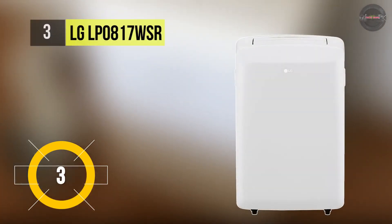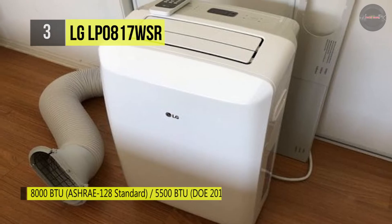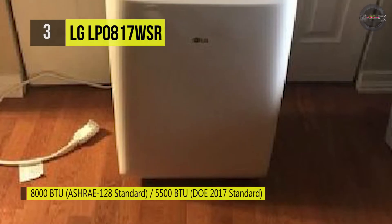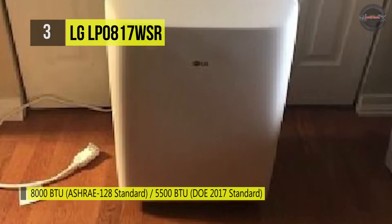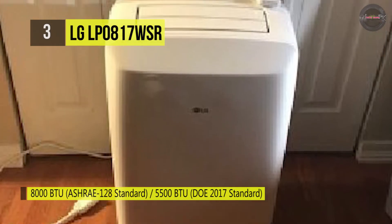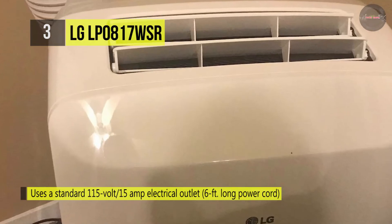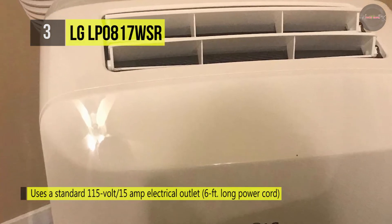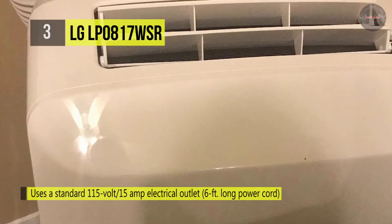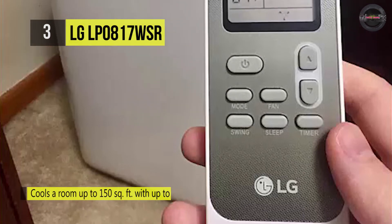The LG LP0817WSR comes with remote features and a dehumidifier that removes moisture from the air. It is equipped with casters that allow for natural movement to the spaces that need chilling. This portable AC unit also includes a remote control for comfortable temperature, fan speed, and timer adjustments from across the room. It boasts two-way up-down air deflection that circulates air evenly to eliminate hot spots, providing ample airflow for cooling spaces up to 200 square feet.